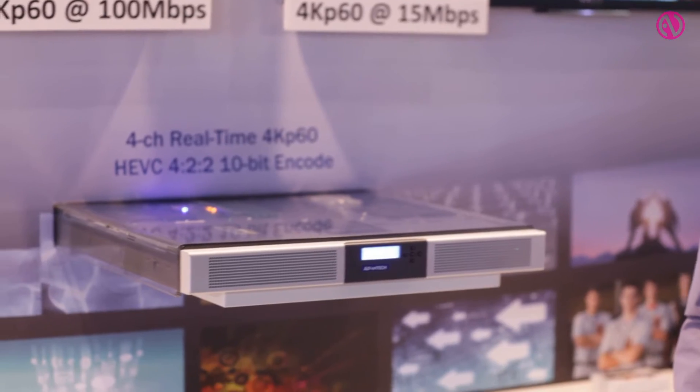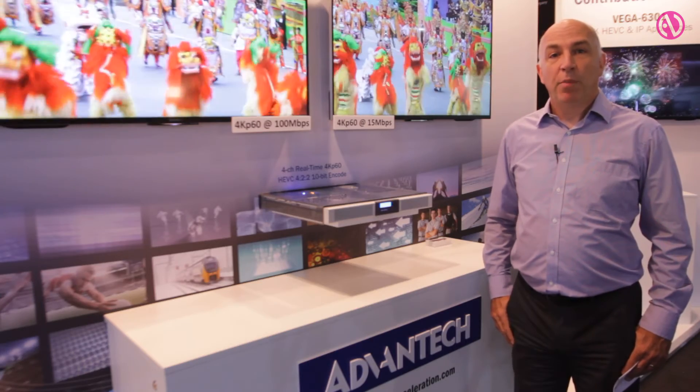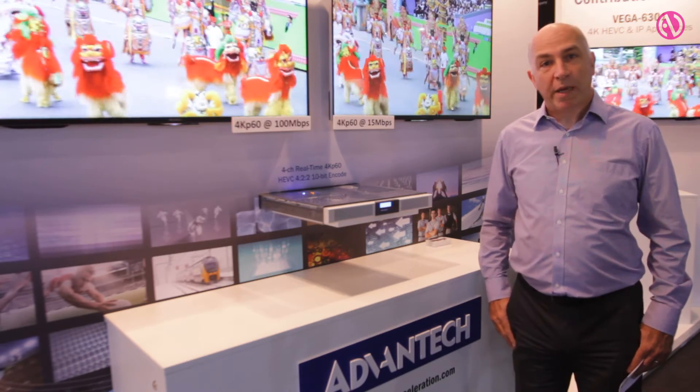All these new PCI Express adapters are compatible with the Vega 7000. This brings together a mix of IP and video processing technology in a blend that really addresses broadcasters' needs in a short-depth, high-performance package.